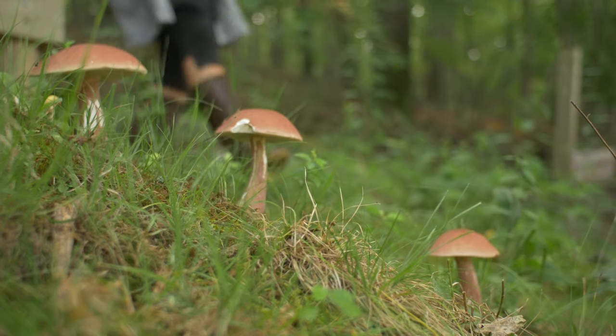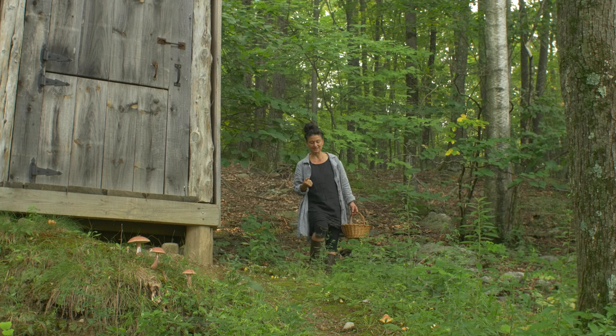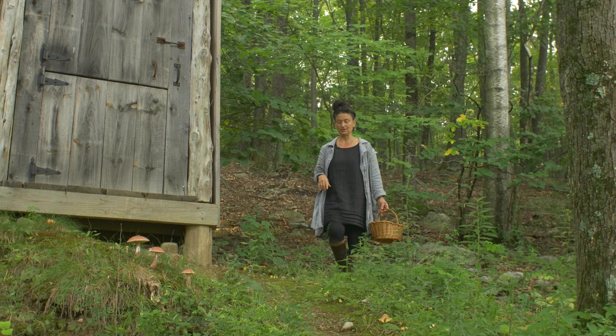Greetings from the Northeast New York woodlands — mushroom madness is happening right now. My name is Dina Falcone. I'm an herbalist educator and the author of Foraging and Feasting and Earthly Bodies and Heavenly Hair.